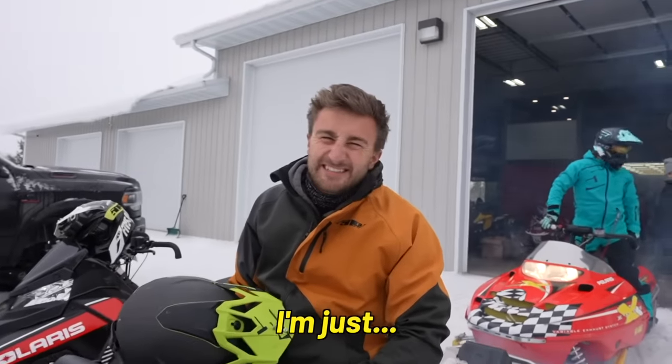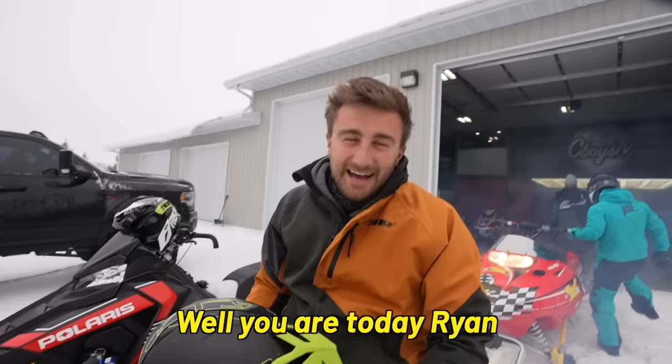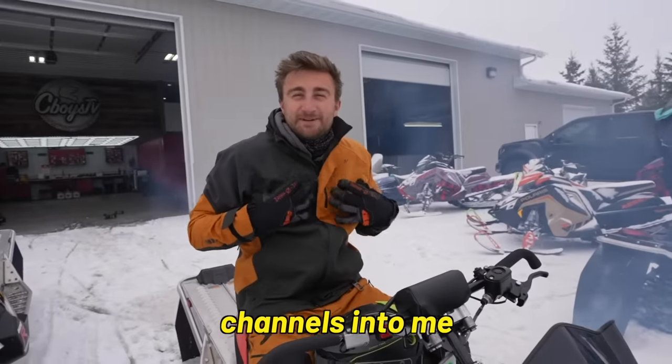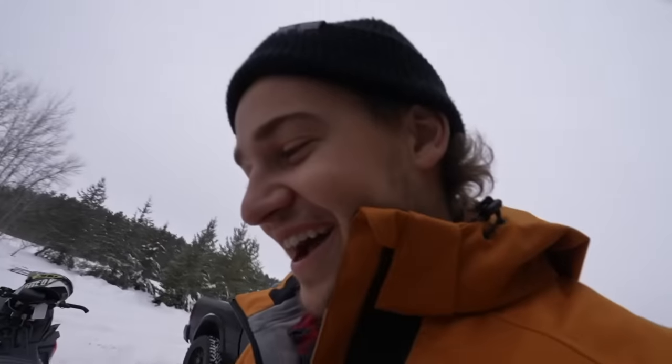I'm just not a race sled guy. Well, you are today, Ryan. I'm going to have to be, but I am a little nervous. I'm hoping some of this channel is into me. I'm going to smoke both these guys on this old thing. He actually is — that's the funny thing.